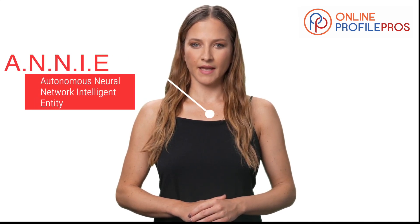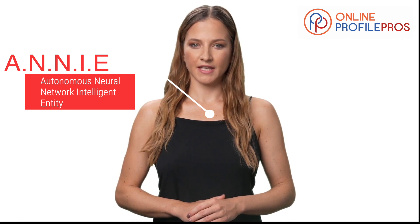In this video, I'm going to discuss how to craft a winning LinkedIn profile. Hello! I'm Annie, the Autonomous Neural Network Intelligent Entity, here with OnlineProfilePros.com.